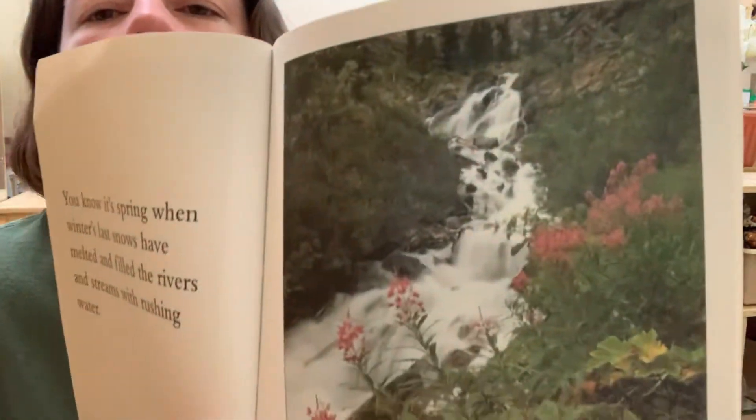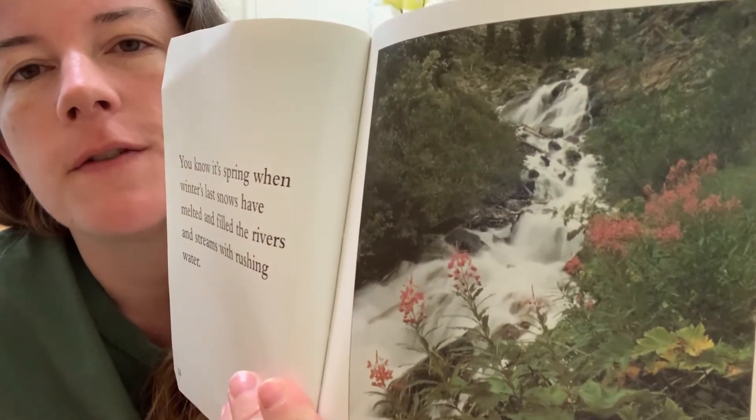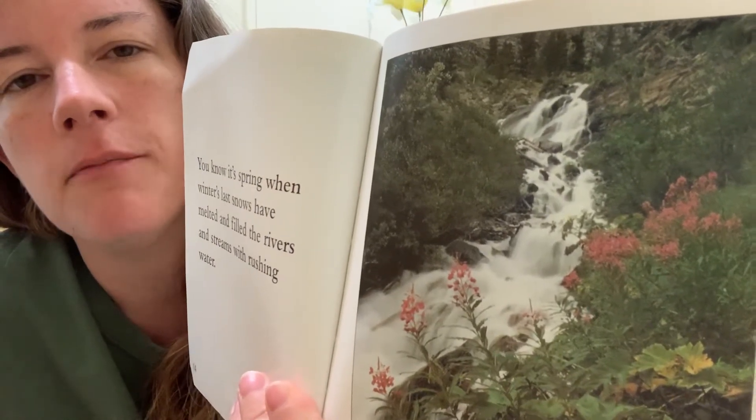You know it's spring when winter's last snows have melted and filled the rivers and streams with rushing water. Up north the snow melts when it's springtime, and when snow melts it becomes water and fills the rivers and streams. I have a lake behind my house and right now it's pretty shallow — a lot of the water's evaporated. In the springtime when it starts raining, it will start filling up more. I looked at the clouds today, and that's the reason I chose this book — it looks like it's gonna rain today.